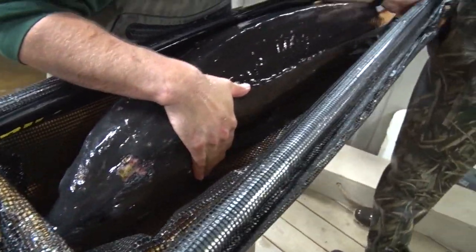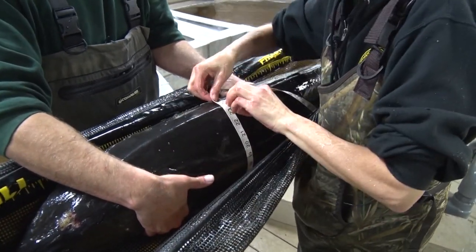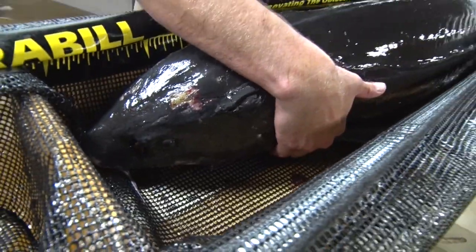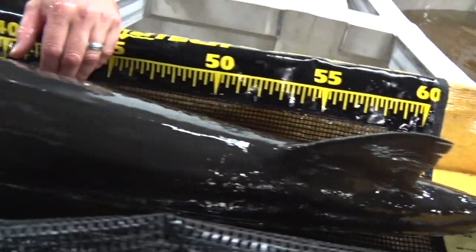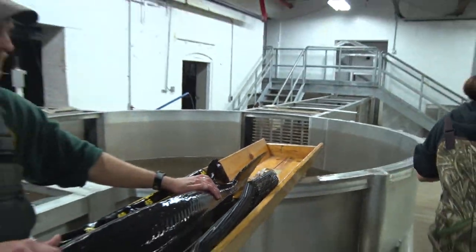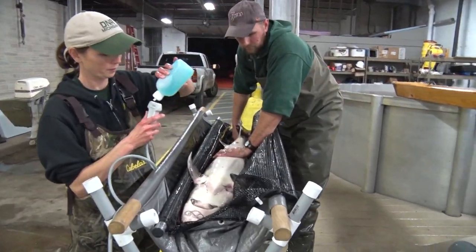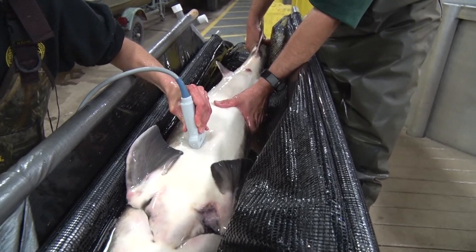We really want the sturgeon to spawn for at least one season. The intention is for them to come back down and live their life out in the Great Lakes and then come back up and spawn when they're ready — because sturgeon don't spawn every year. We're going to ultrasound her belly to determine if she does indeed have eggs and is ready to spawn in the next year. If she is ready to spawn, we're going to pass her up this dam and Park Mills Dam so hopefully she can swim up to Grand Rapids Dam and spawn like she's supposed to.